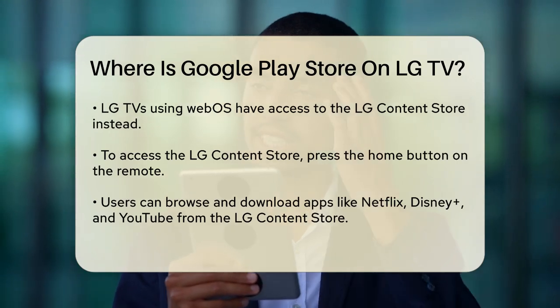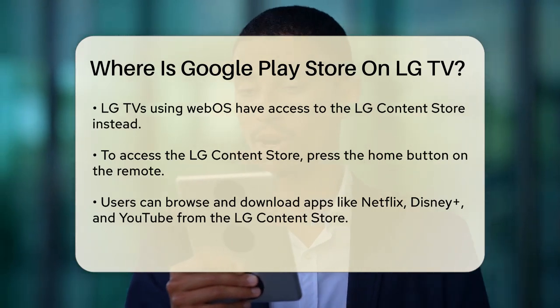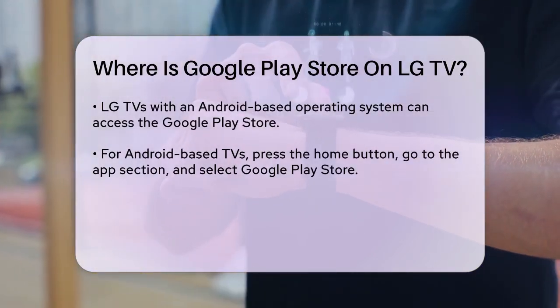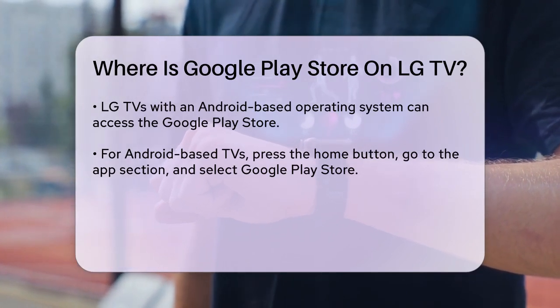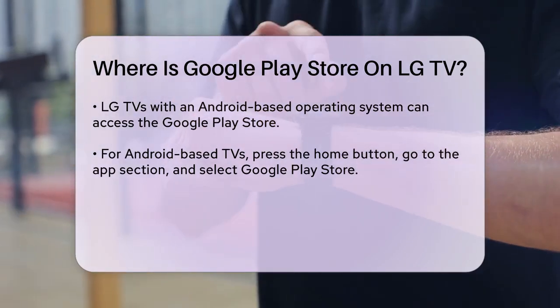However, if your LG TV uses an Android-based operating system, such as those with Google TV, you can access the Google Play Store directly. Press the Home button on your remote, go to the Apps section, and select the Google Play Store. If it's not already installed, you'll be prompted to download and install it. You'll need to sign in with your Google account to start using it.